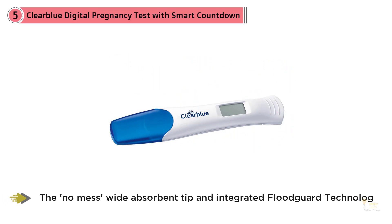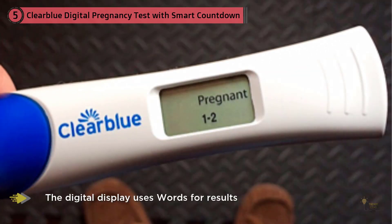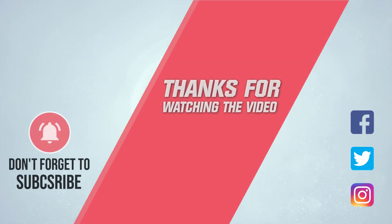Once your result is ready, you'll see either 'Pregnant' or 'Not Pregnant' clearly on the screen, so there's no need to interpret any lines, symbols, or colors. Bonus: if you get a positive result, the test will display 'Pregnant' for six months so you can show it off to excited loved ones. For more details, click the link in the description. Thanks for watching the video.